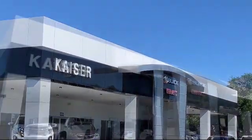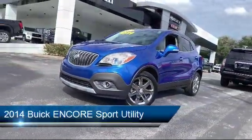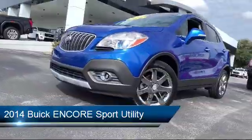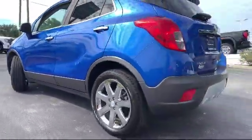Welcome to Kaiser Buick GMC Truck, and here's a look at another one of our great vehicles from our inventory. It comes equipped with steering wheel controls, rear spoiler, roof rack, leather wrapped steering wheel, and a premium audio system.